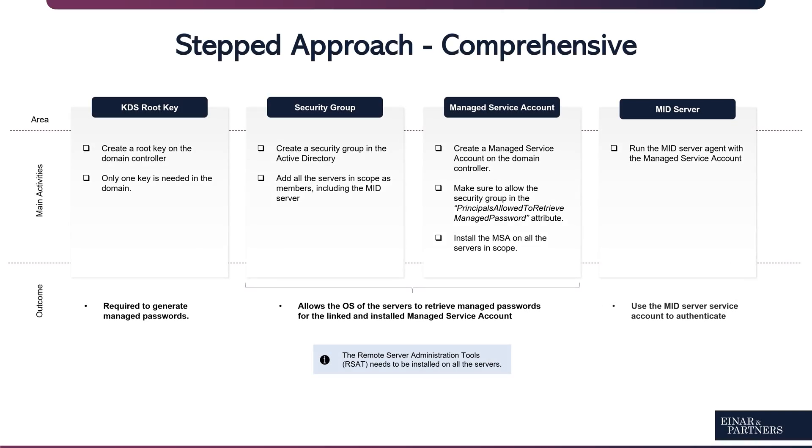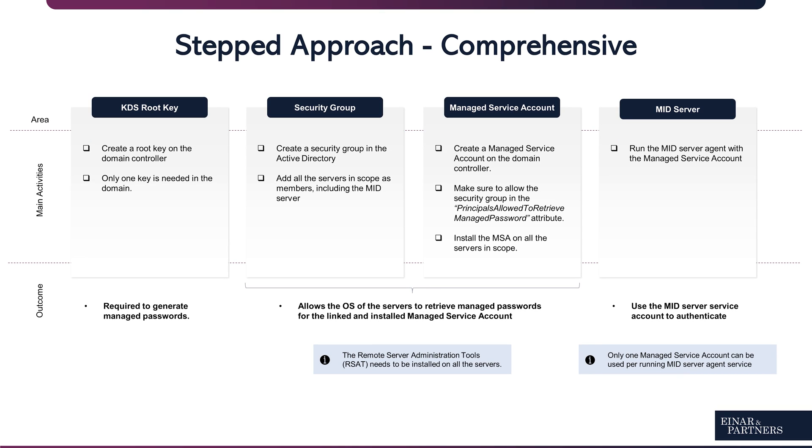Last but not least, we also have the MID server configuration. The MID server agent service needs to run with the managed service account. The Windows service logon account needs to be the managed service account followed with the dollar suffix. The dollar sign indicates that the password is managed by the operating system. On the other hand, in the ServiceNow instance, there would be a Windows credential entry with 'use MID server service account' checked as true. Note that only one managed service account can be used per running MID server agent service, as a list of credentials is not applicable — it does not exist.